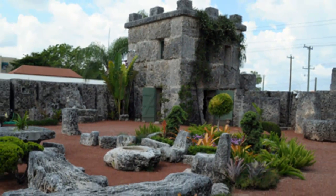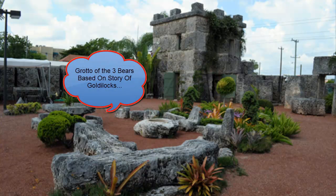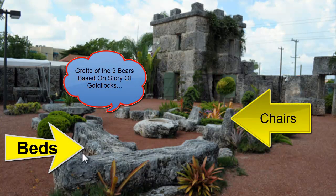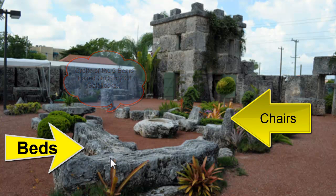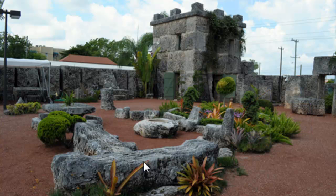Reading out of the Coral Castle tour guide pamphlet, it states that Ed believed that children needed a place to play. Ed called this the Grotto of the Three Bears, based upon the fairy tale Goldilocks and the Three Bears. There are beds, which you see here, and chairs over here, for Papa Bear, Mama Bear, and Baby Bear.